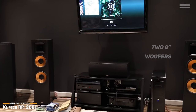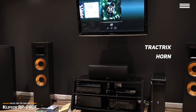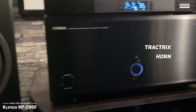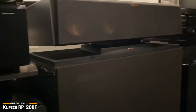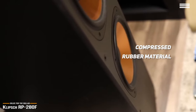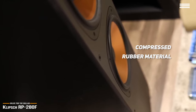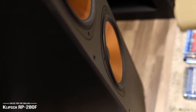Klipsch uses a specifically shaped horn on the tweeters called a Tractrix horn, which increases the efficiency and dynamic range compared to a typical dome. Essentially, this ensures that the sound energy is primarily aimed at the listening position and not reflected off walls, floor, and ceiling like with other conventional speakers. The horn is cast in a compressed rubber material that removes sharpness and increases the detail and information, and it works like an acoustic amplifier, so you don't need as much electricity to power it.